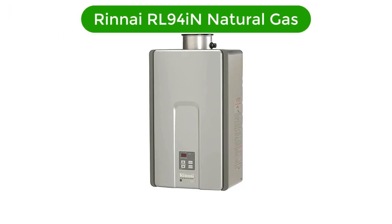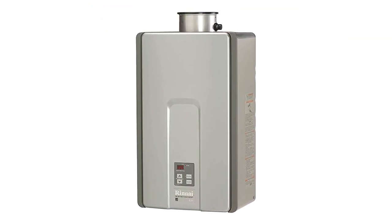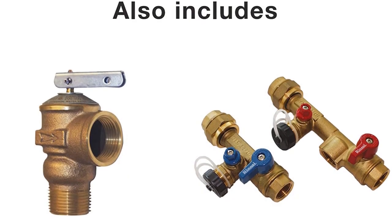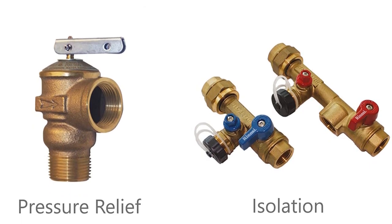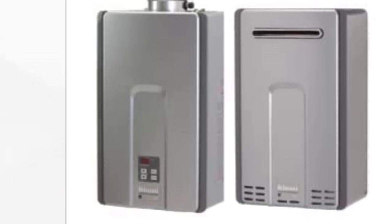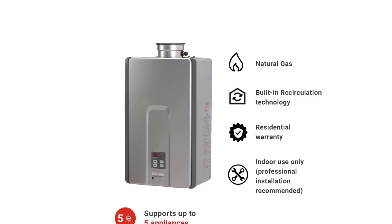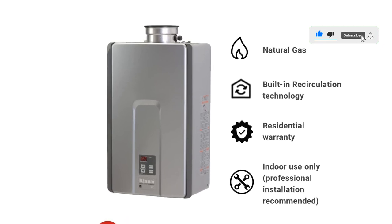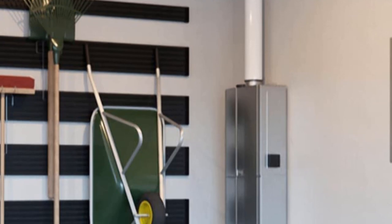Number 2. Our second best pick is the Rinnai RL94 in natural gas. Another Rinnai special is this energy-efficient gas boiler that uses gas to do its magic. The energy efficiency of these boilers has been rated by the Uniform Energy Factor, UEF. You can expect to save costs when using these boilers. You can choose to get the external pump that is sold separately. The ThermoCirc 360 technology ensures that you always get hot water flowing through your taps at a high rate. These wall-mounted boilers save a lot of space.